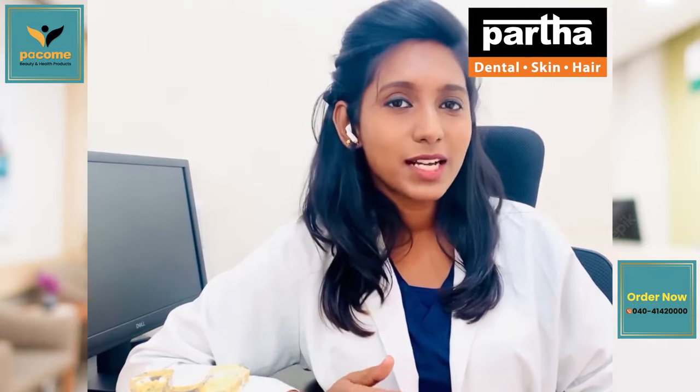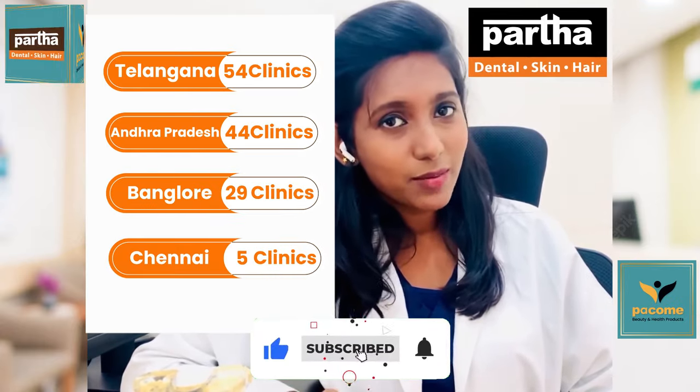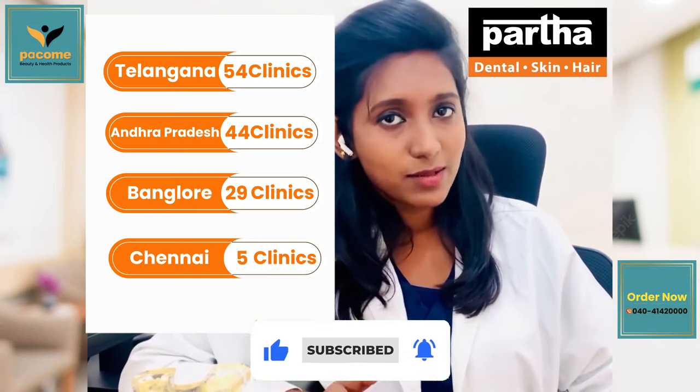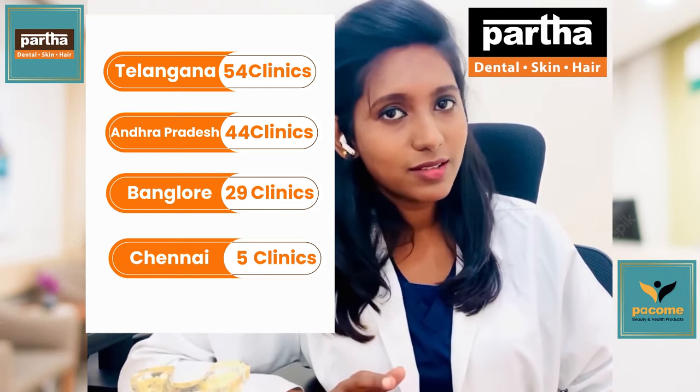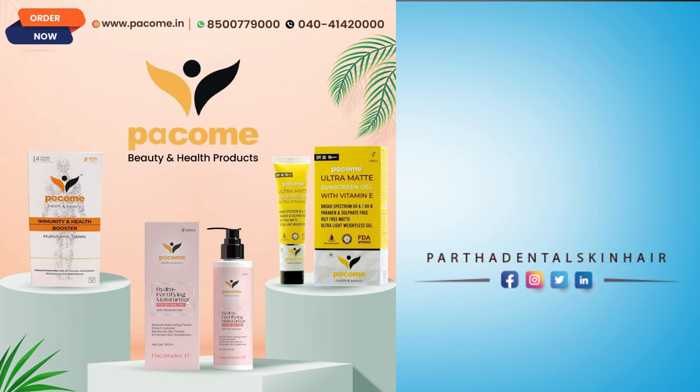But with smile redesigning, maximum two to three visits. If you are in a single visit, you can settle down your smile. Or two to three visits maximum, you can settle down your smile.